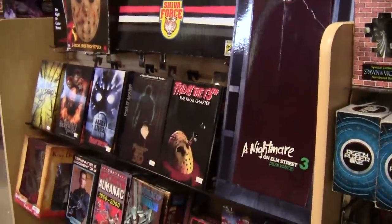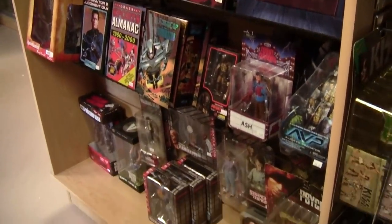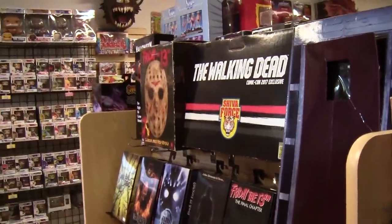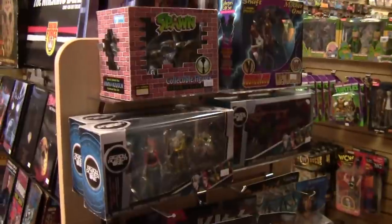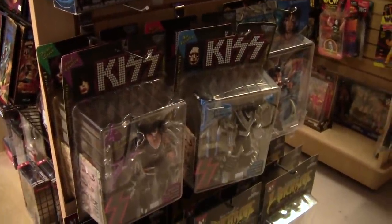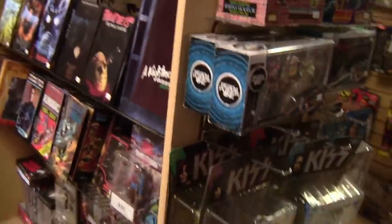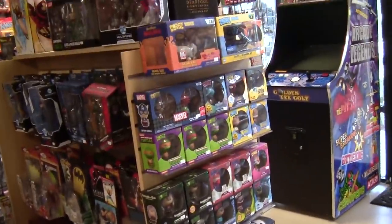We've got NECA and horror stuff over here — a gigantic Freddy Krueger has been here for a while. When collectors find the NECA stuff they go nuts. The end caps on this side of the store end up being randomized stuff — here's KISS figures, here's Witchblade fresh from a case — a lot of oddball things. I'll get like one or two of something and don't have a section for it, so Dorbs go over there too.